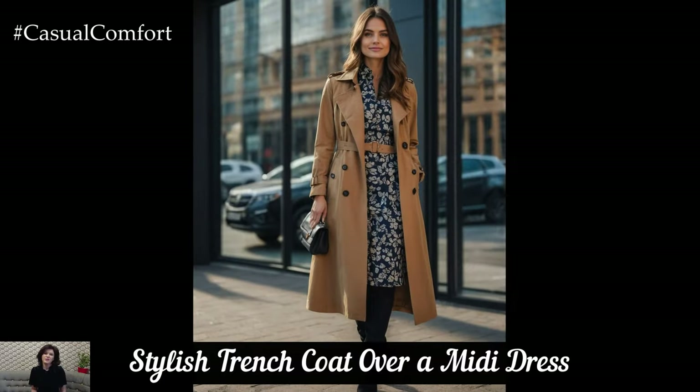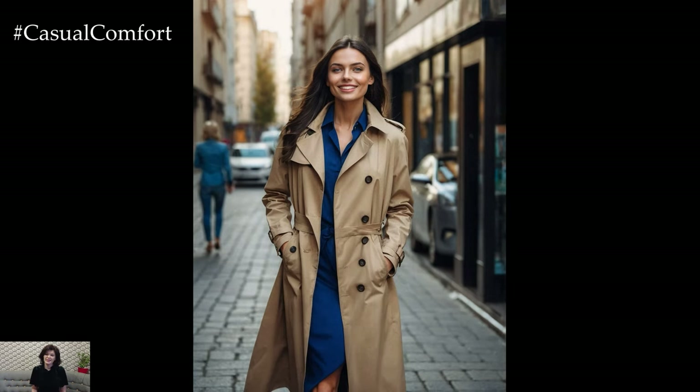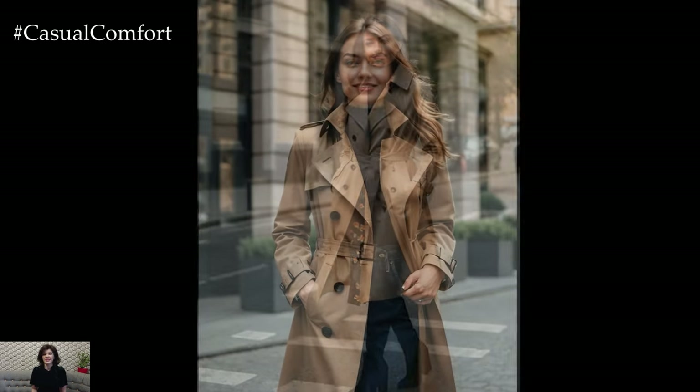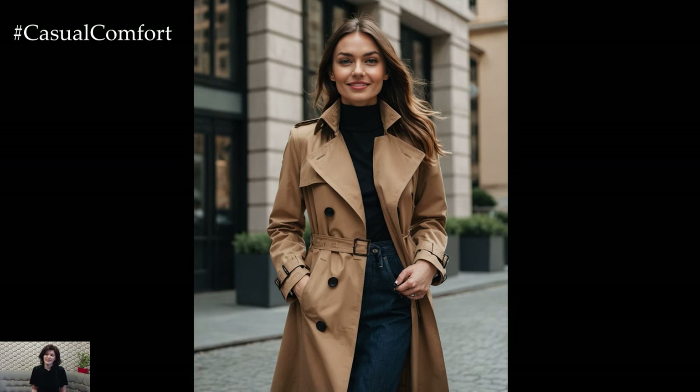Next up, we have the stylish trench coat over a midi dress. This outfit combines elegance with practicality, making it perfect for transitional weather. Choose a classic trench coat in a neutral color like camel or navy, and layer it over a midi dress with a floral or geometric print. The trench coat adds a touch of sophistication while the midi dress offers a flattering and comfortable fit.